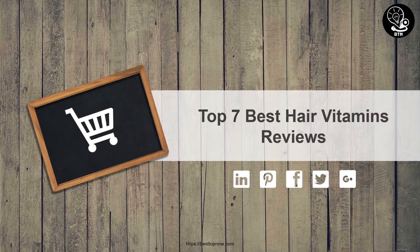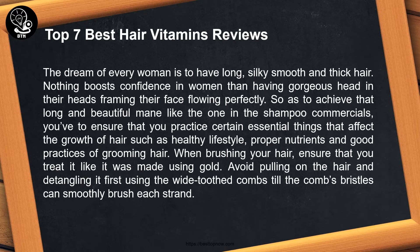Top 7 best hair vitamins reviews. The dream of every woman is to have long, silky, smooth and thick hair. Nothing boosts confidence in women more than having gorgeous hair framing their face, flowing perfectly. To achieve that long and beautiful mane like the one in the shampoo commercials, you need to ensure that you practice certain essential things.